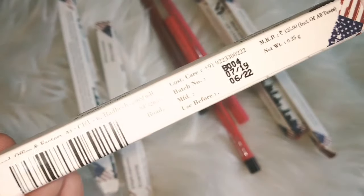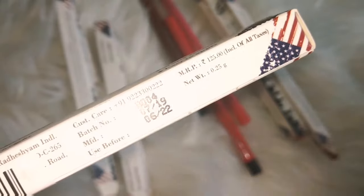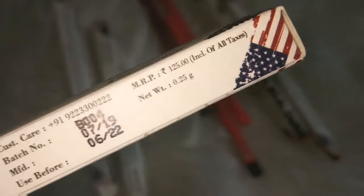The shelf life given is 3 years and the net weight of the product is 0.25 grams. After discount, you will get it at a very low price — something around 60 to 65 rupees.